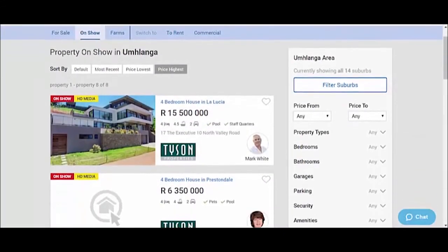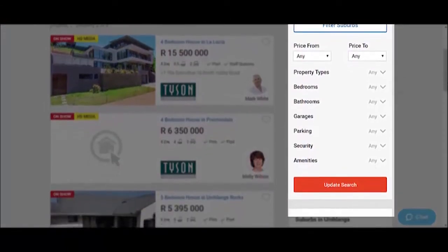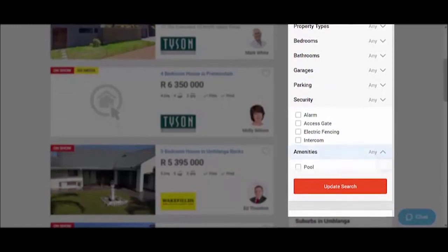Our filter options have moved to the right-hand side of the page, making it easier for you to search for relevant features. At the click of a button, you can quickly and easily identify home options such as security features and amenities.